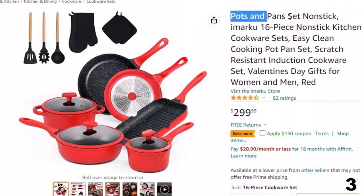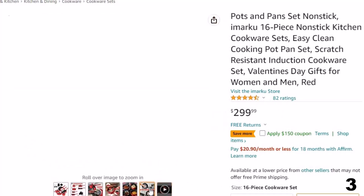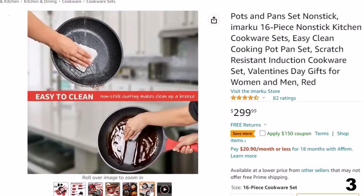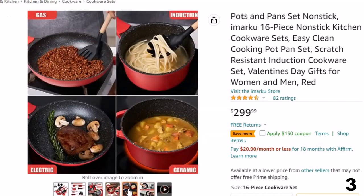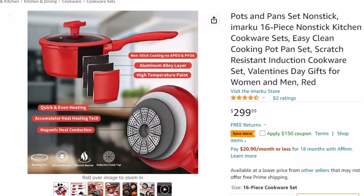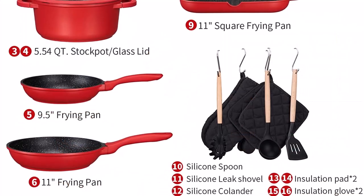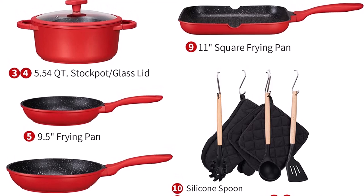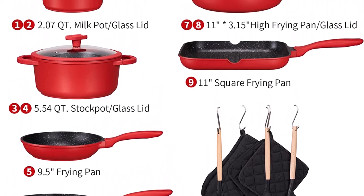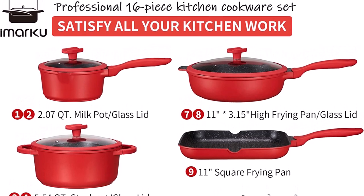Number 3: Pots and Pans Set Nonstick by Yamarku. Now you can get it at around $300. The non-stick cooking pot surface adopts Whitford Xylan, ensuring this pot and pan set is free of PFOA, PFOS, lead, and cadmium. A sprinkle white point design increases its service life. This premium set includes a 2-quart milk pot, 5.5-quart stock pot with glass lid, 9.5-inch and 11-inch frying pans, 11-inch frying pan with glass lid, 11-inch square frying pan, 3 different silicone spatulas, and soft heat insulation pads and gloves. Yamarku promises free exchange or return for 1 year if the set is defective, and it makes a perfect gift for weddings, birthdays, housewarming, Thanksgiving, and Christmas.